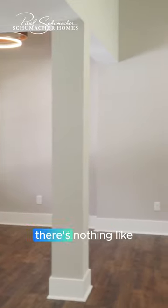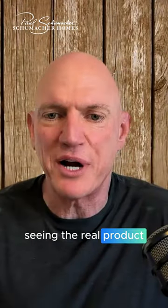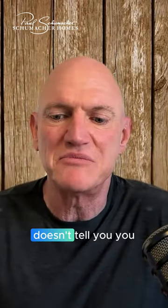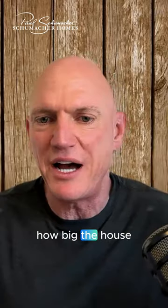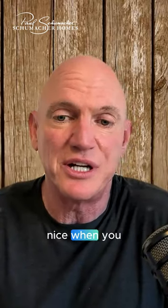There's nothing like walking through and seeing the real product. It's nice to look at stuff online, it's nice to look at floor plans, but it really doesn't tell you how big the house lives, how tall the ceilings are, and how the windows are oriented. So it is really nice when you can walk through and see a finished product.